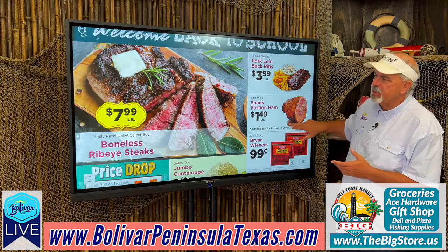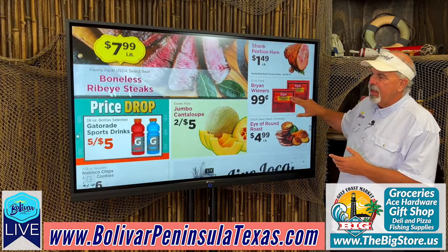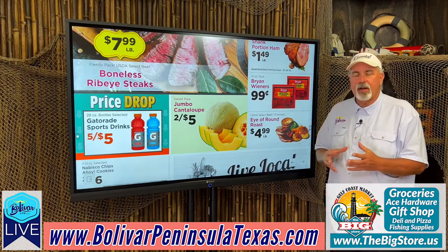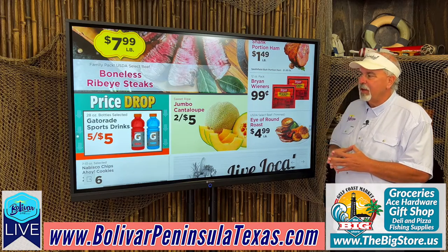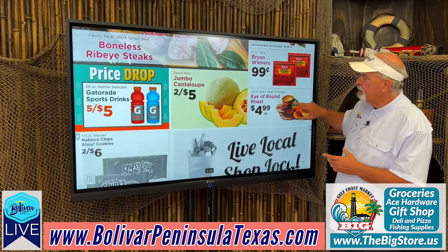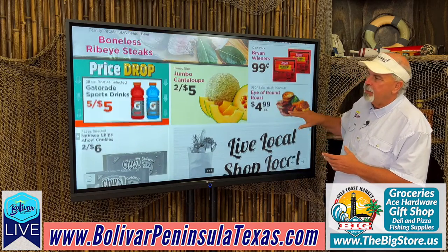Brian Wieners, $0.99. Boneless ribeye steak, $7.99 a pound. Gatorade sports drinks, $5 for $5 — with football coming up for the little guys, that'll be a great buy. Jumbo cantaloupe, 2 for $5. Eye of round roast, $4.99 a pound.